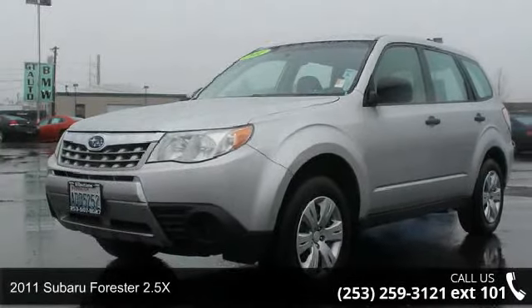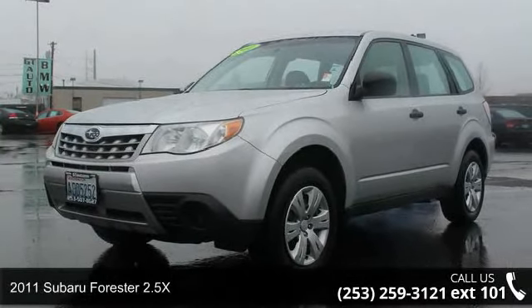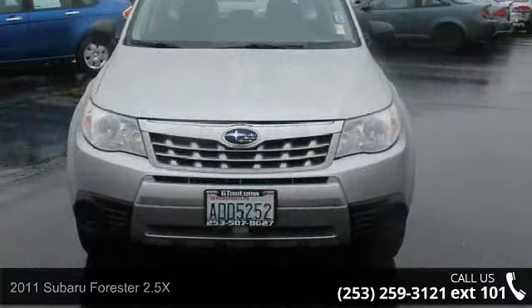Step into the 2011 Subaru Forester 2.5X. This may be the set of wheels you've been looking for.